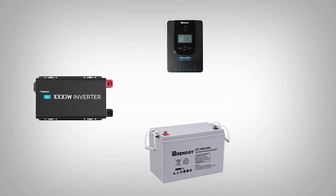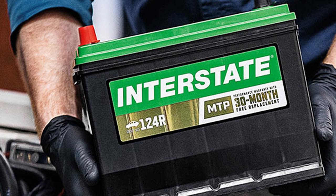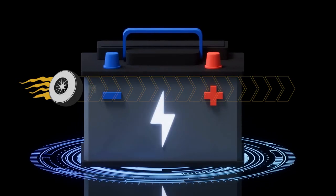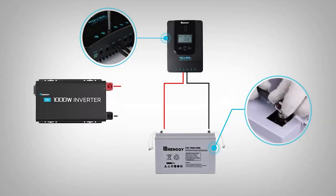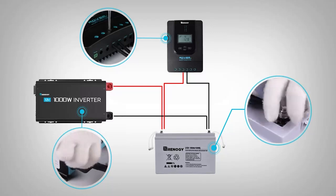The marine battery versus car battery discussion is one that's been had by anyone shopping for a battery for their boat. Being tempted by the easily available automotive power units is only natural, but it's important to understand that there are key differences between the two that can have a significant impact on their utility. Let's take a look at why marine and car batteries are in two different sections of the store.